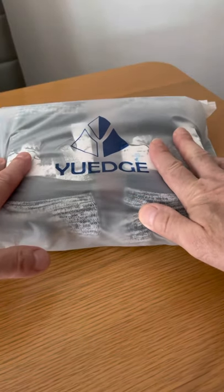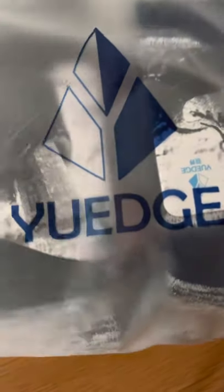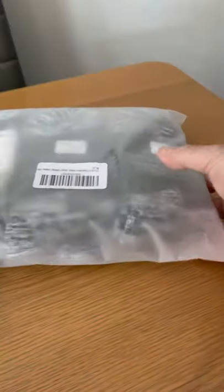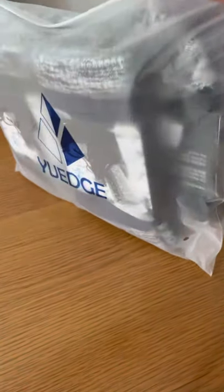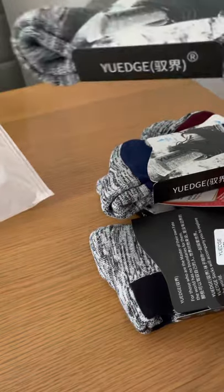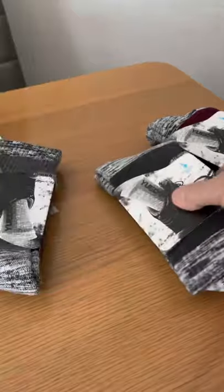I've just got these socks — they've arrived. They're by a company called Huge, that's how I say it anyway. They come nicely packaged in a zip plastic case. You've got five pairs of men's socks. These are casual crew socks, basically for working out, trekking, and climbing. So let's have a look. I like the way they're all packaged.